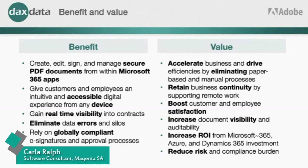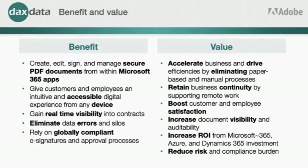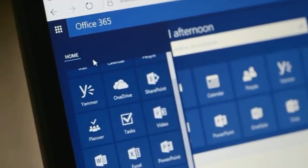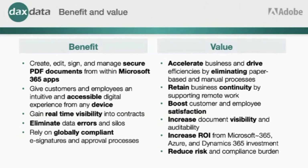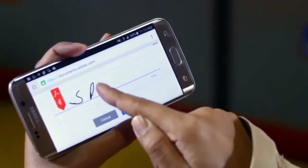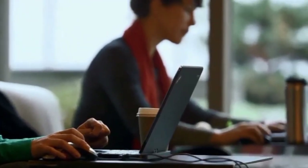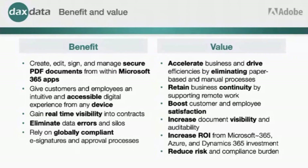Let's have a look at the benefits and the value. You can create, edit, sign, and manage secure documents from within the Microsoft environment. An intuitive and accessible digital experience on any device — whether using Teams or SharePoint on their phone. Real-time visibility on contracts, whether it be commenting in the review, or seeing how far it is in the signature process, the ability to see where it's being held up, and possibly replace the signer with an alternative person if need be.